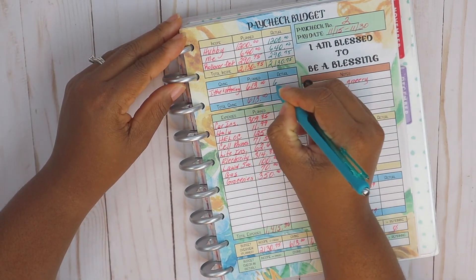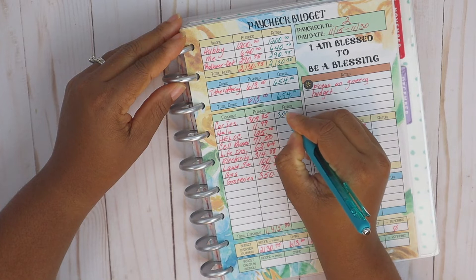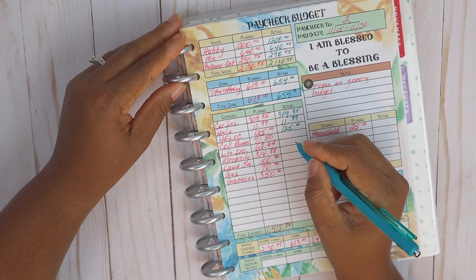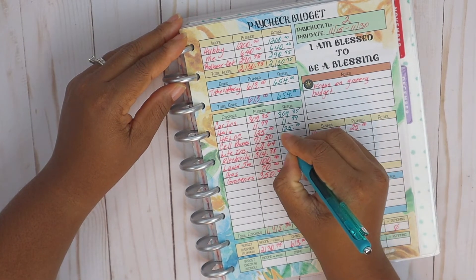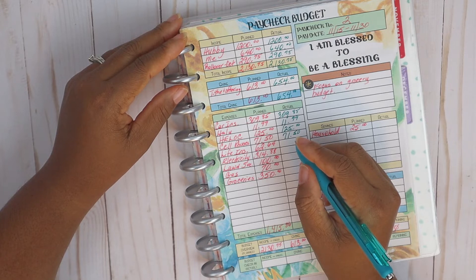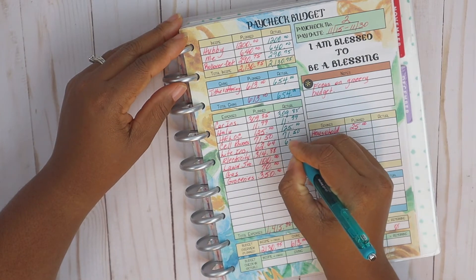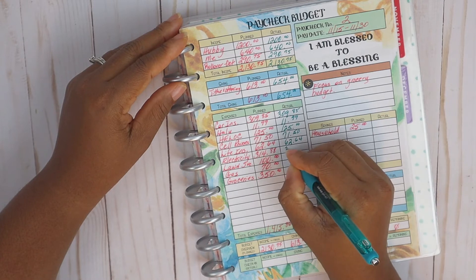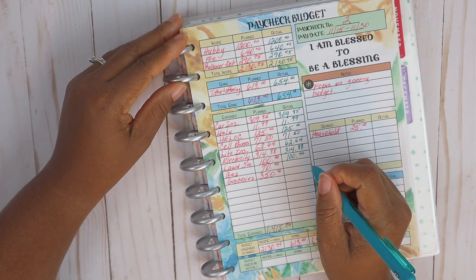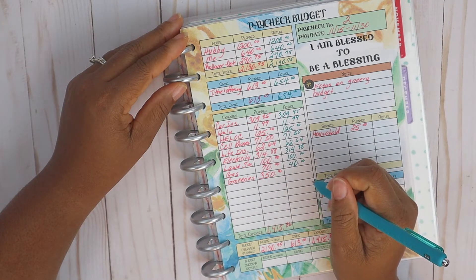For tithe and offering we actually spent $654, and then car insurance $309.85 was paid, Hulu, and the HELOC — that's the regular payment to the home equity line of credit — was paid. Then our cell phones: we do have prepaid with AT&T, and if you can get that phone paid off and go prepaid it'll save you a whole lot of money. Life insurance was taken care of, the electricity, and the lawn service — that's for two cuts for the month of November.